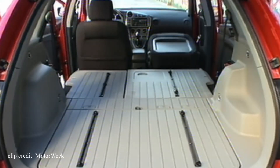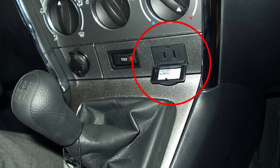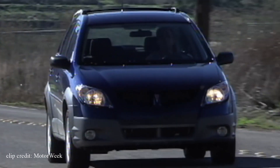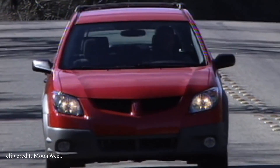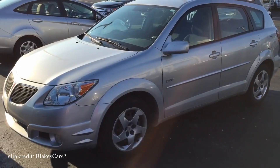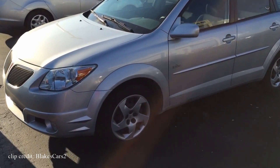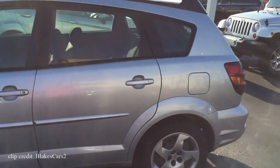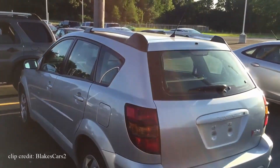The Vibe carries built-in tie-downs to secure cargo, and the front console comes standard with a 115-volt wall-type power outlet, so you can plug in electronics without an adapter. As quirky as that sounds, it makes the Vibe a very versatile and practical vehicle. And regarding reliability — even though the Vibe has a GM style exterior, its engineering comes from Toyota. It was built to Toyota's assembly standards with Toyota components at a joint GM-Toyota assembly plant.